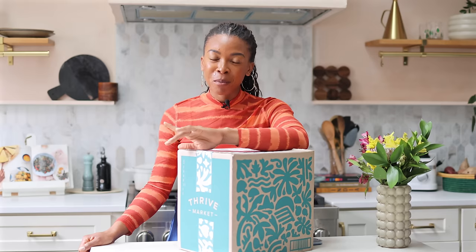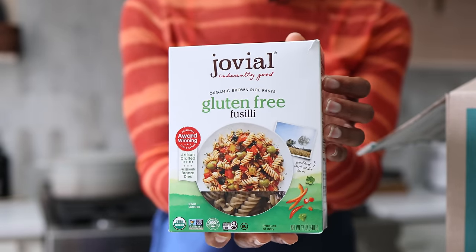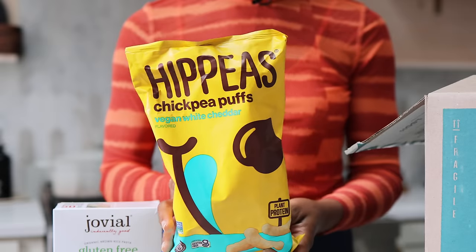Y'all know how much I love Thrive Market, and I'm so excited to be partnering with them once again. Thrive Market is an online membership-based grocery store. As a busy mom and busy business owner, I can get high quality plant-based organic sustainable products delivered straight to my door for less. Thrive Market will even price match if you find the same product for less, so you always know you're in good hands. The yearly membership is $60, which is $5 a month, and it will easily pay for itself in savings. And if it doesn't, Thrive Market will credit you back the difference.